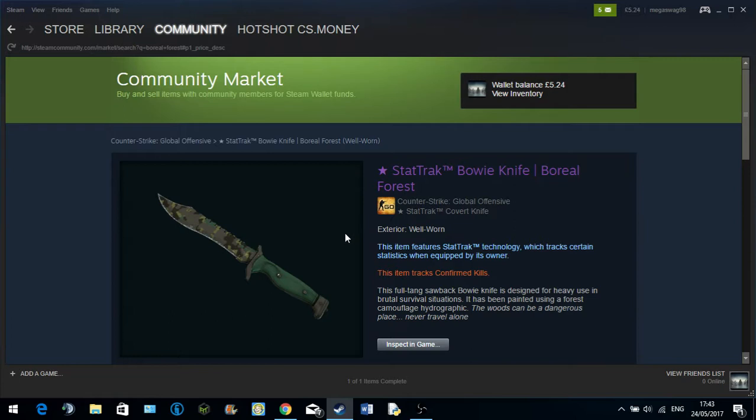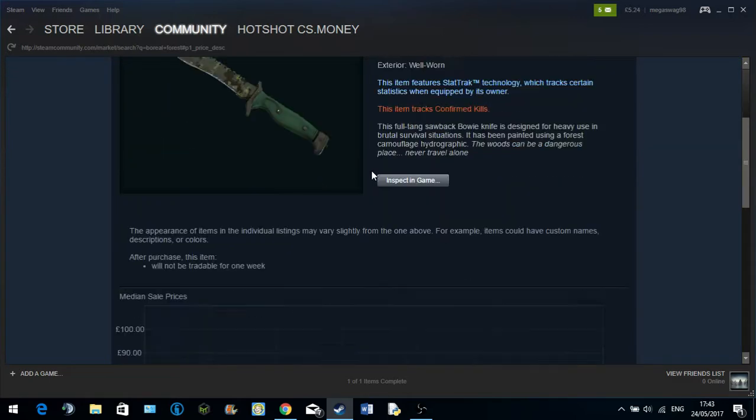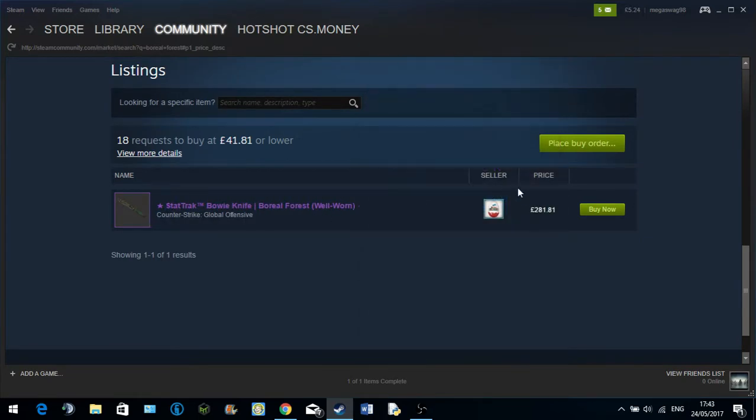I'd suggest everyone do this: when you do a counter offer or something like that, you can actually see how much these items are worth in your currency if you have the mobile phone and you're looking at the trade through your mobile phone. And you can see down here there's only one sell order for £281.